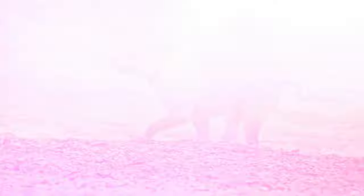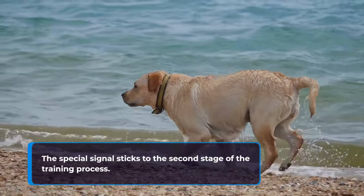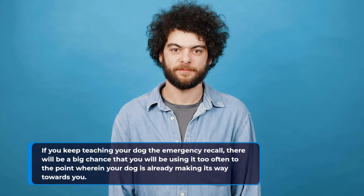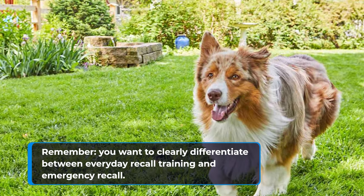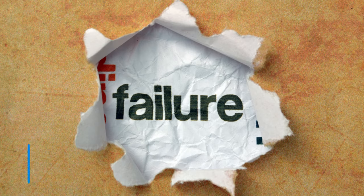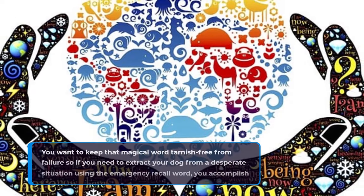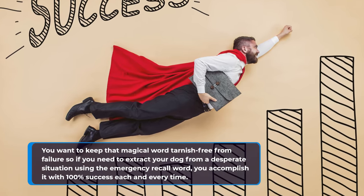The emergency recall word is only to be used for an emergency or in highly controlled conditions. The special signal sticks to the second stage of the training process. If you keep teaching your dog the emergency recall too often, there will be a big chance you'll be using it to the point where your dog is already making its way towards you. You want to clearly differentiate between everyday recall training and emergency recall. If you insist on testing your dog with the emergency recall word too frequently, failure is likely. Keep that magical word tarnish-free from failure so that when you need it in a desperate situation, you accomplish it with 100% success each and every time.